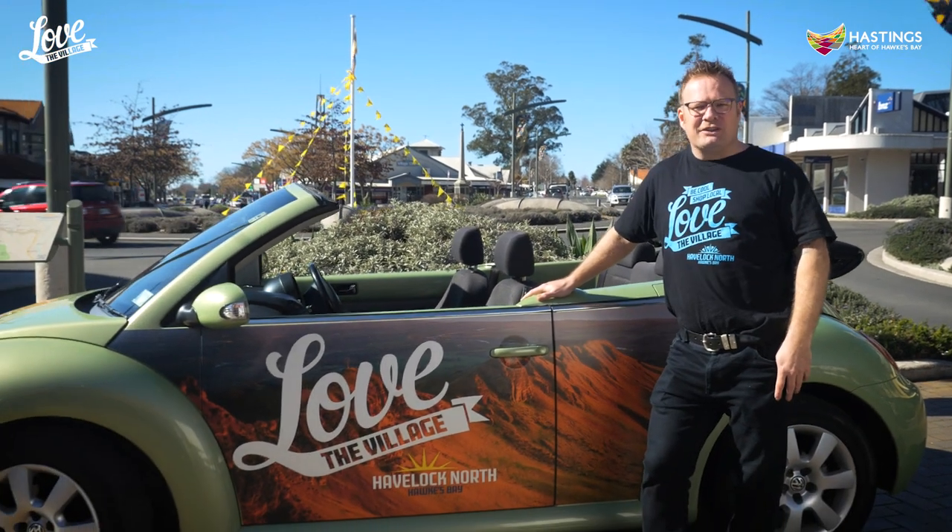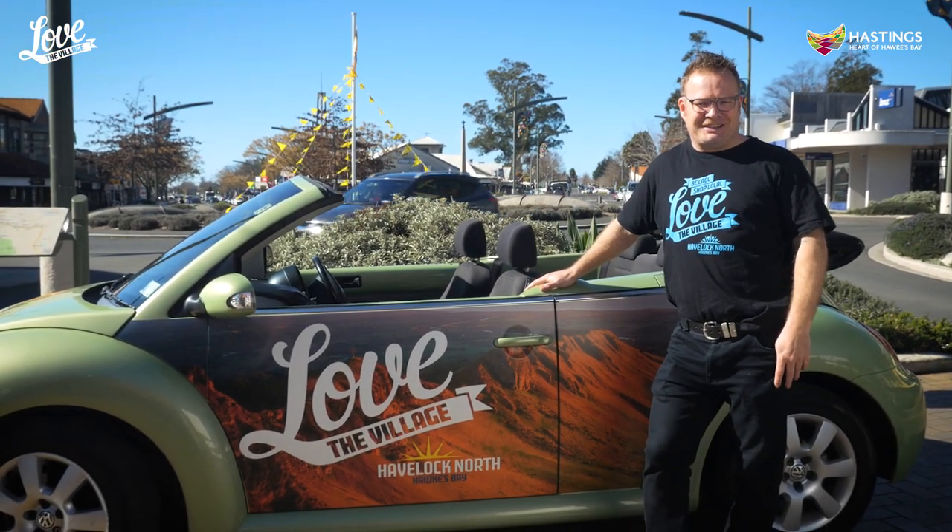Hi, I'm Milton, President of the Havelock North Business Association, and I'm going to take you on a tour to show you why Havelock North is the best suburb in New Zealand.